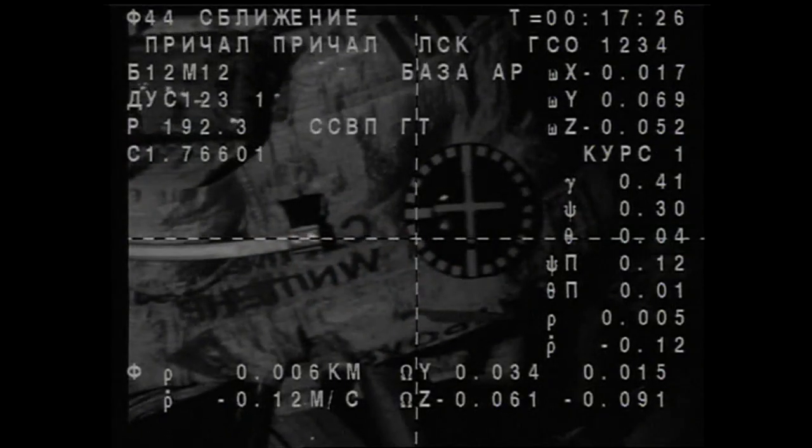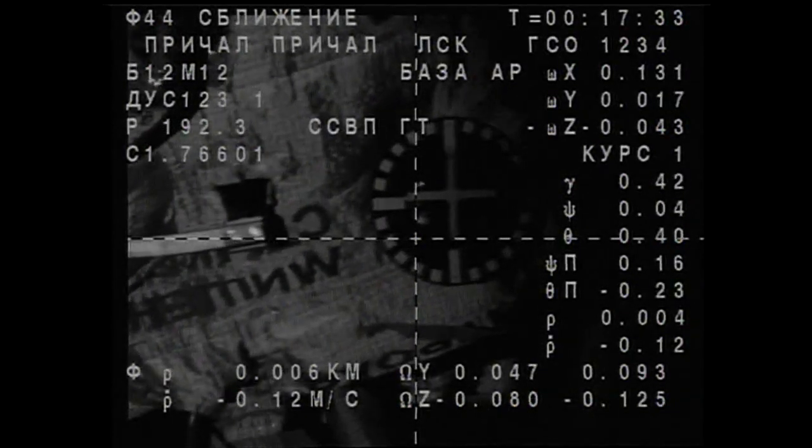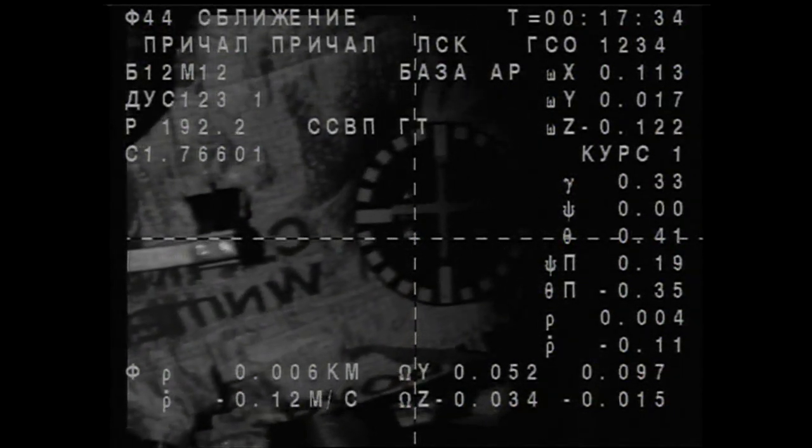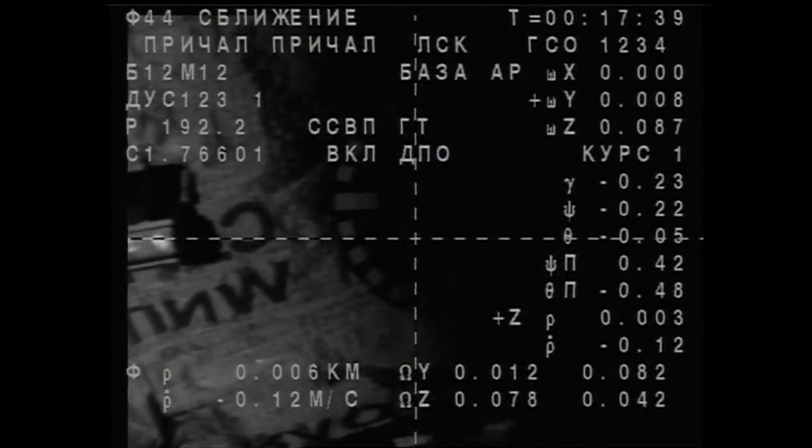Standing by for contact. Mishen in center. Target is in the center. Red flag is normal. We still have some small roll remaining. Target moving from the right toward the center of the cross — standing by for contact, about two meters.